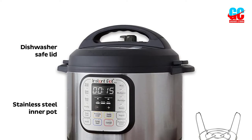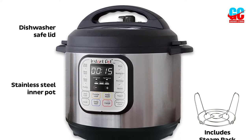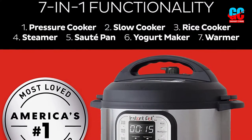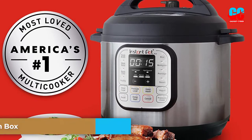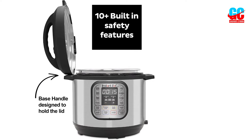The Duo also has 14 one-touch smart programs that make preparing your favorite foods like ribs, soups, and poultry that much easier. Its microprocessor monitors pressure and temperature, keeps time, and adjusts heating intensity and duration to ensure that your meals turn out perfectly every time. It also has 10 built-in safety features like overheat protection and a safety lock to ensure accident-free pressure cooking.